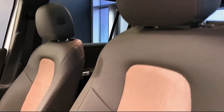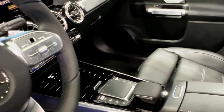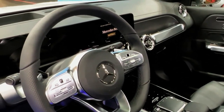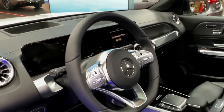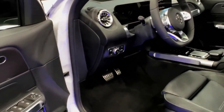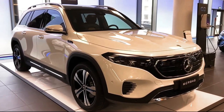We'd spring for the loaded Pinnacle trim level, as it amps up the luxury with a panoramic sunroof and a high-end Burmester stereo system. The entry-level EQB 250 Plus features a 188-horsepower electric motor and is front-wheel drive. Stepping up to the EQB 300 unlocks all-wheel drive and a slightly more powerful 225-horsepower powertrain. If you want the quickest EQB, you'll have to go with the dual-motor EQB 350 that makes 288 horsepower.